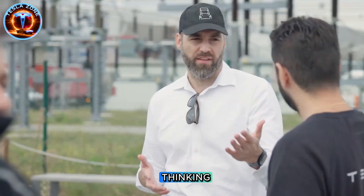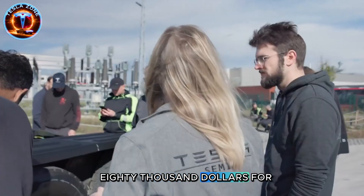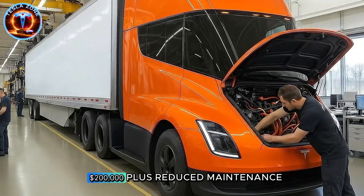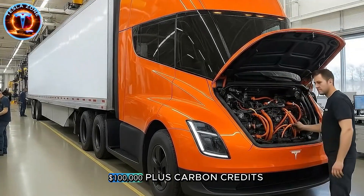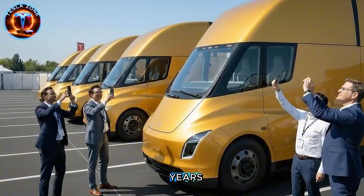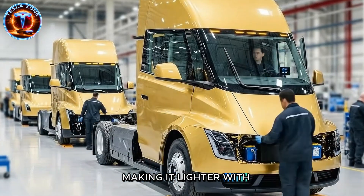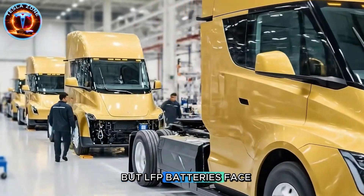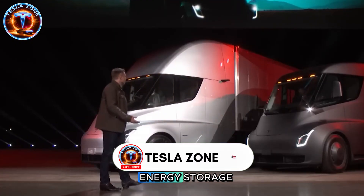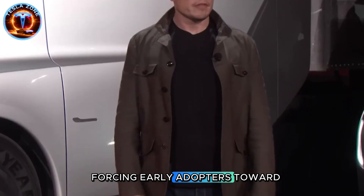The pricing reveals Tesla's thinking. The 500-mile version costs around $200,000 versus $150,000 to $180,000 for diesel tractors. But total cost of ownership flips that calculation — factor in fuel savings of $200,000-plus and reduced maintenance of $100,000-plus, plus carbon credits and federal incentives, and the Semi becomes cheaper within three to four years. There's also a 300-mile version planned at $150,000 using LFP batteries, making it lighter with increased payload capacity. But LFP batteries face tariff issues from China, and Tesla's domestic LFP production in Nevada is focused on energy storage, not vehicles yet — so the $150,000 version might be delayed, forcing early adopters toward the premium model.